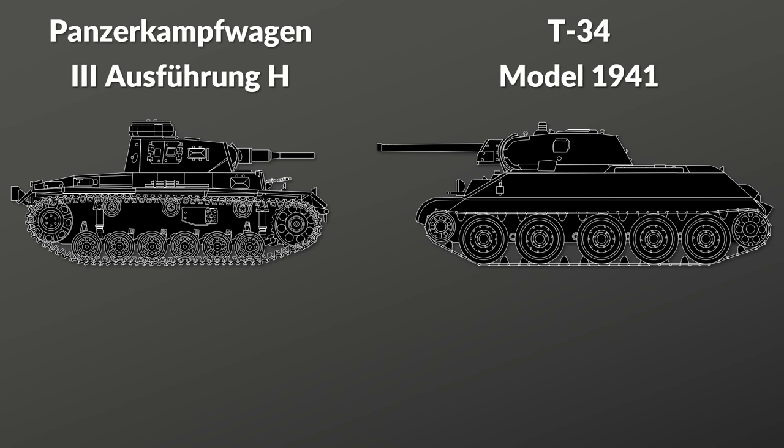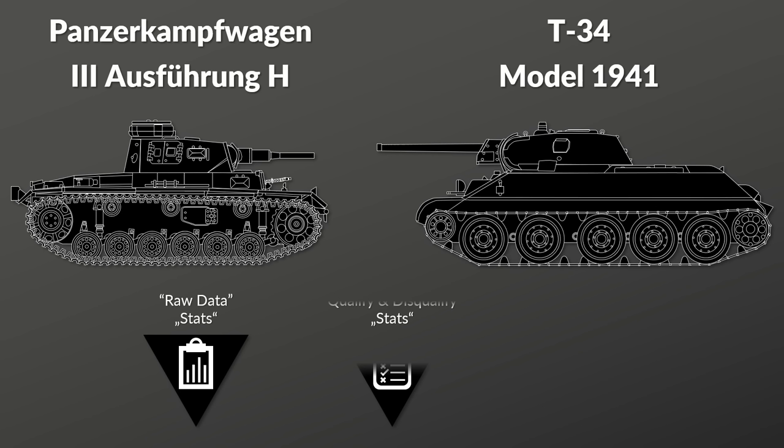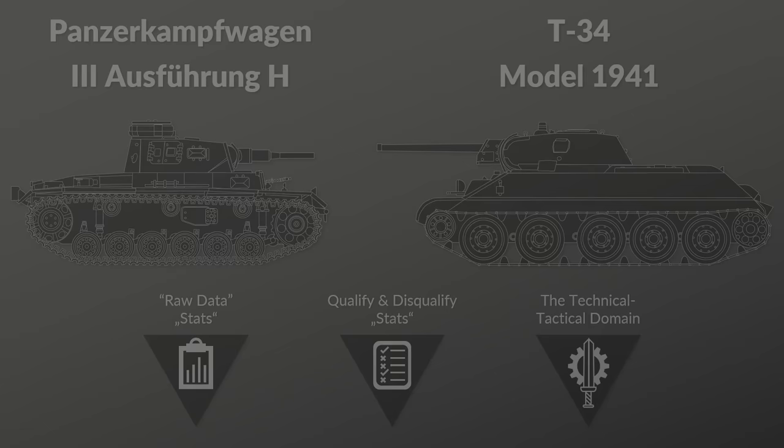Let's compare two of the most important tanks of 1941: the German Panzerkampfwagen III Ausführung H and the Soviet T-34 Model 41. Usually people look mainly at the raw data — the stats. This will be done here as well, yet very briefly, because I think the more important aspect is to qualify or disqualify the stats based on a more thorough and holistic look at the overall situation, while staying in the technical and tactical domain.